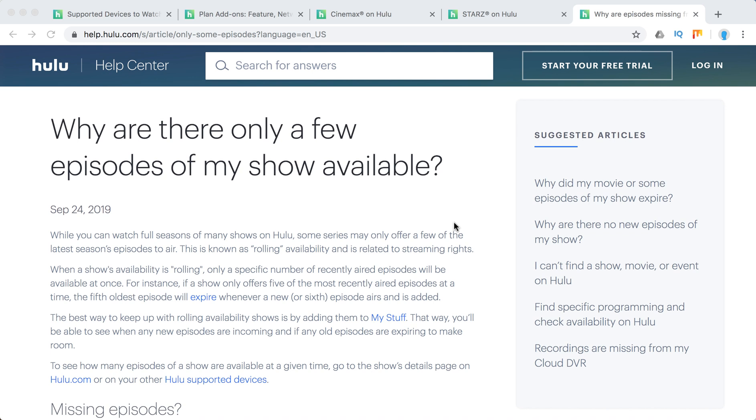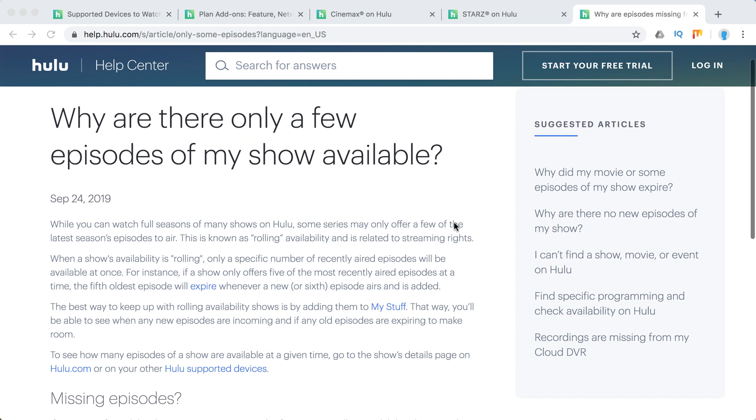You can watch full seasons of many shows on Hulu, but some TV shows or series only offer a few of the latest season's episodes, so you can only watch those. Why is that? It's called rolling availability, as you can see here, and it's related to streaming rights.